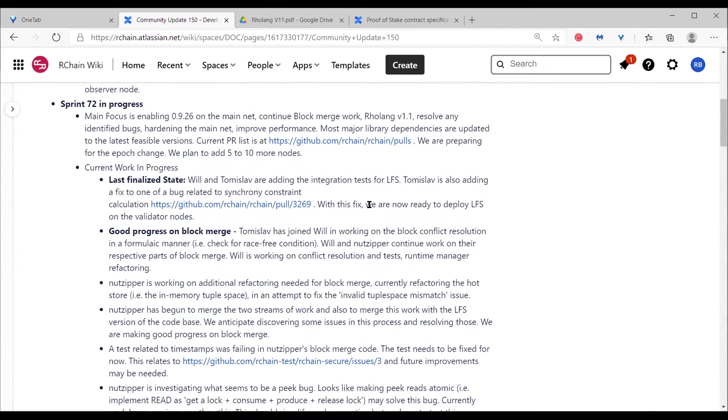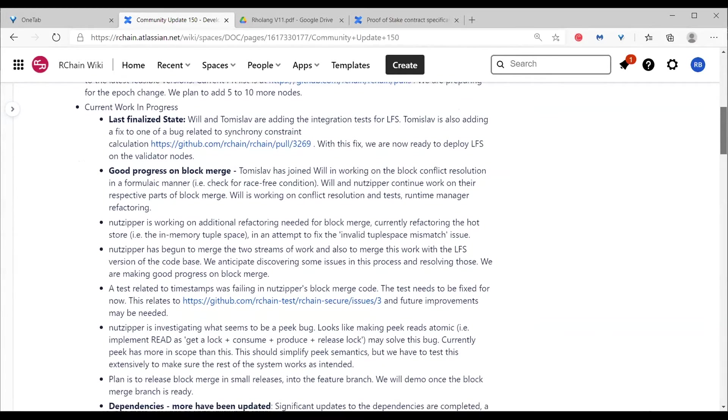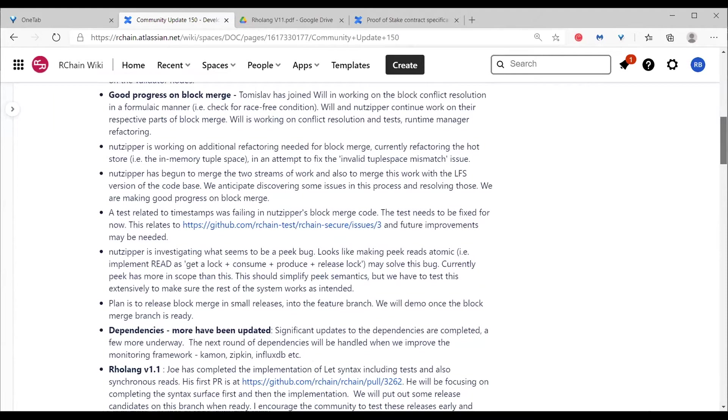A lot of time is being spent on block merge. Thomas Law is working with Will on the conflict resolution piece. Not Zipper has been enabling the block merge — he's been doing a bunch of refactorings and fixing a few bugs that needed to be resolved to make that happen.